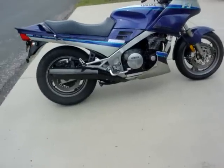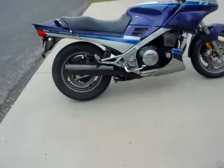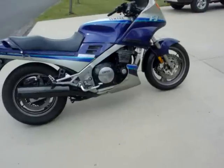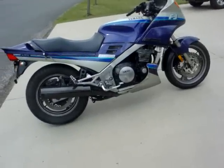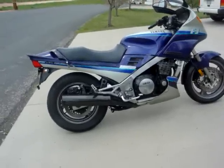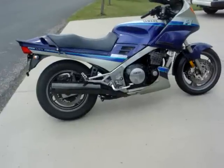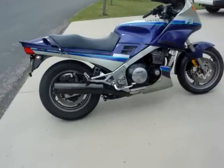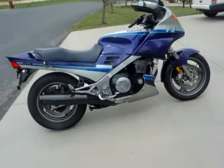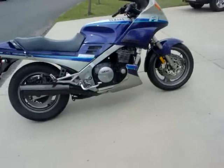From what I've read, the stock exhaust pipes are quite restricted. If you put something else on the back — I've not seen a lot of slip-ons that look very nice. You can buy a four-into-one, but if you do you're going to have to sacrifice the belly pan for clearance and possibly the center stand too. There's a company called Delcevic that offers some slip-ons. But I'm just going to leave the stock ones because I don't need much more power.